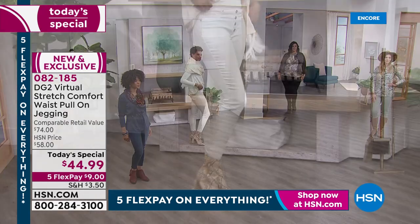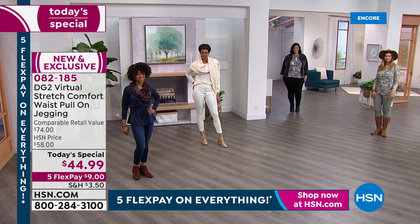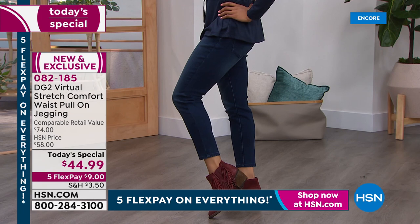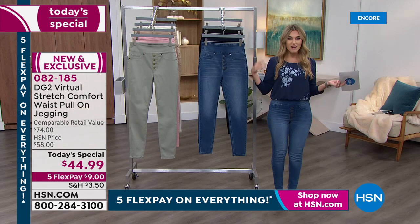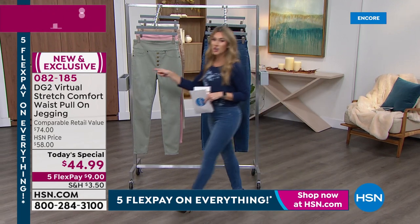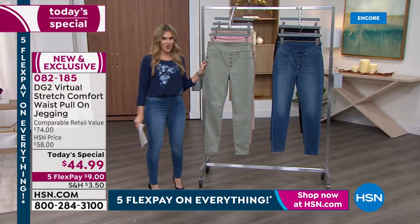We also have Miss Ivy joining us, representing our petite gals, and she is wearing them in the indigo. So we have all your classic shades from black, indigo, and mid-tone to round that out. And then I'm going to show you the other colorways that you might have your eye on.